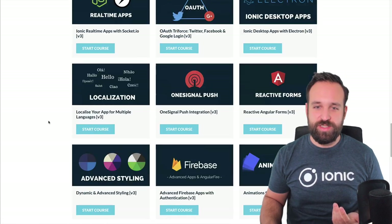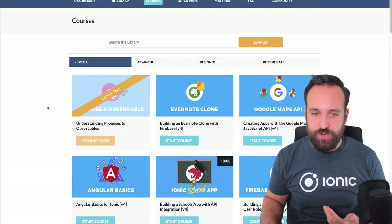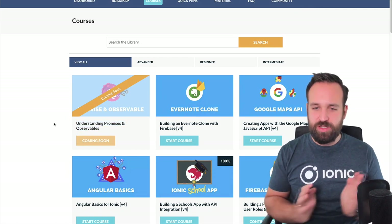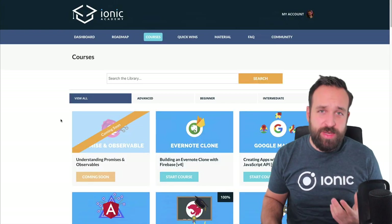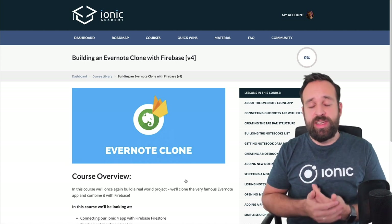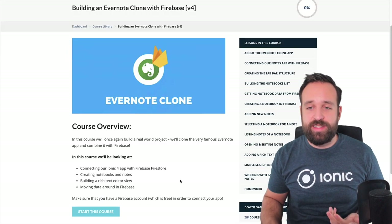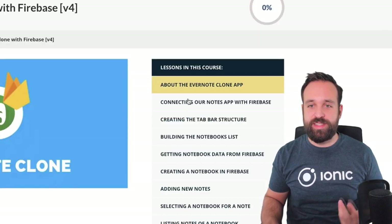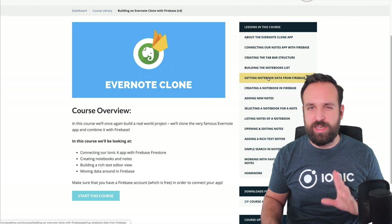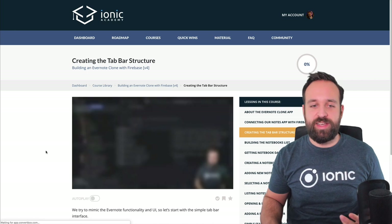If I scroll through all the courses, you can see we have a lot of initial Ionic 3 content, but we also have quite a few Ionic 4 tutorials now — with one actually being released this week, so I have to release it today. Every month there's a new course on different topics that the members of the Academy also influence. If they bring up a topic and others say they're interested in it as well, it's likely to become a full-blown course. Each course inside the Academy has around 8 to 12 lessons, and most of them are in video format.